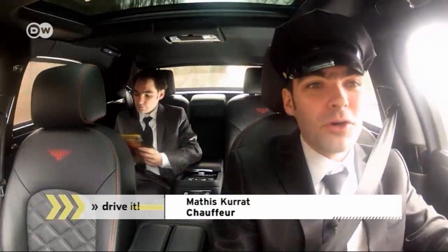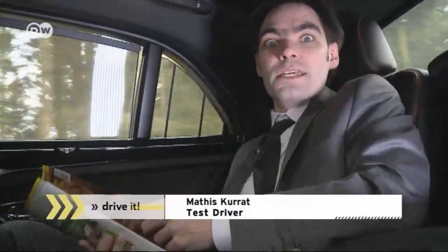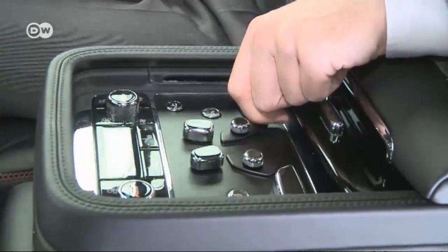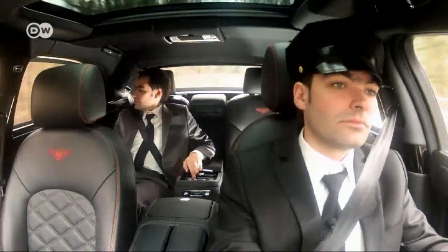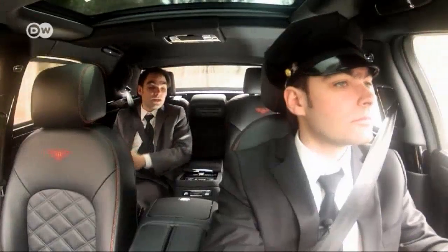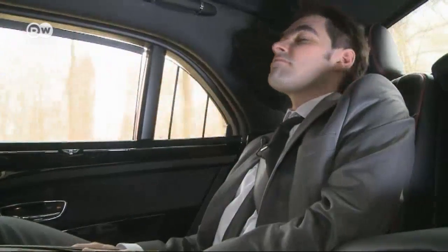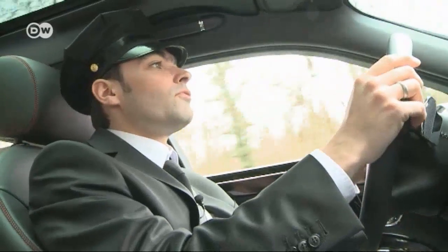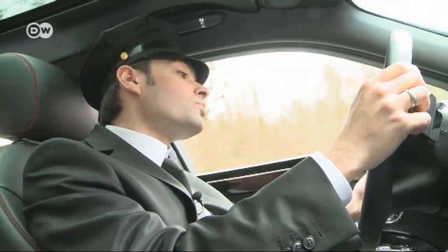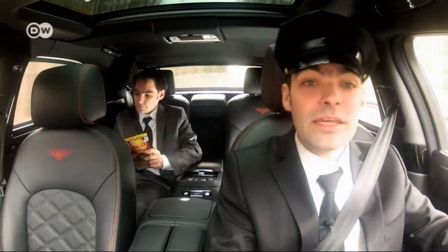Chauffeur Matus says the best place in the car is in front, behind the wheel. Passenger Matus is delighted with the electronically adjustable rear seats with a standard massage function — he revels in the luxury. Chauffeur Matus points out that the front seats have the same features and more, but the proximity control system costs extra and there's no lane assist.